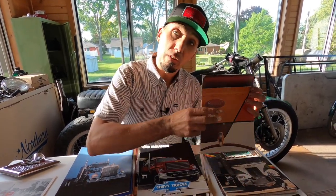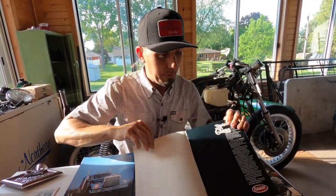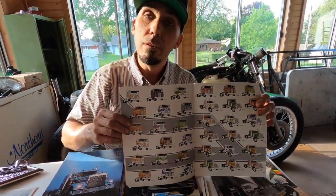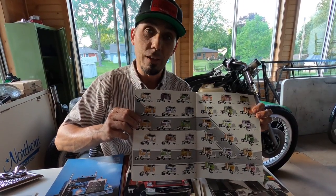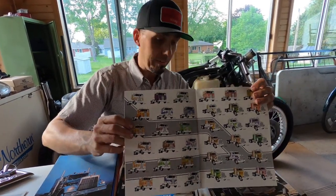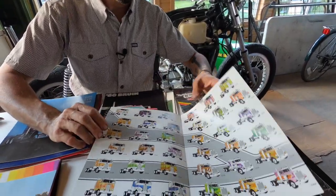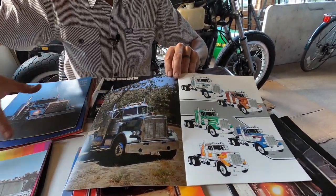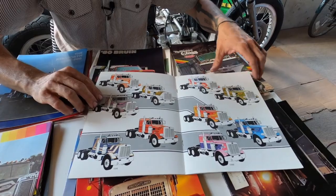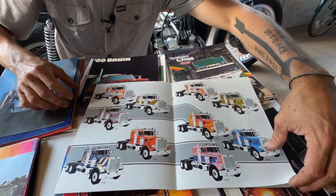Let me show you a couple that are my personal favorites. I already posted this one on Instagram just yesterday, so go check that out if you want to see it closer. This is paint codes and paint color schemes for the conventionals and the cab-overs on Peterbilt — December 1976. One of the things I absolutely love about old sales brochures is their professional quality photos.